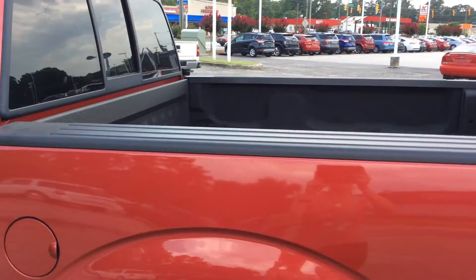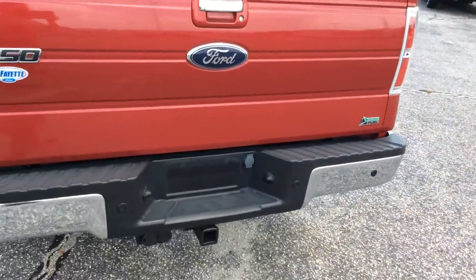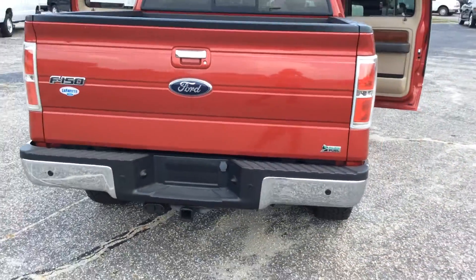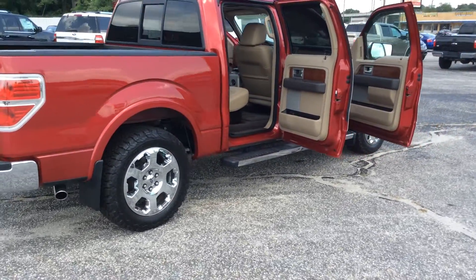Going around to the bed, we have a Line-X spray-in bed liner. There is a hitch in the back. Fuel efficient truck, only 55,000 miles.